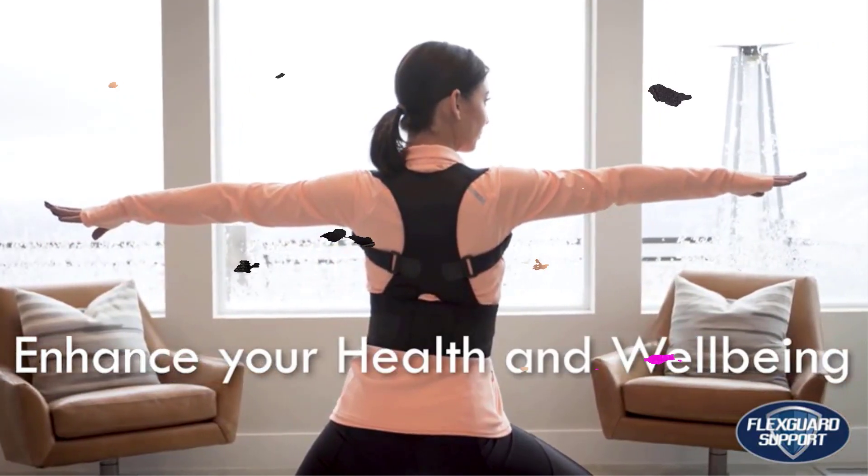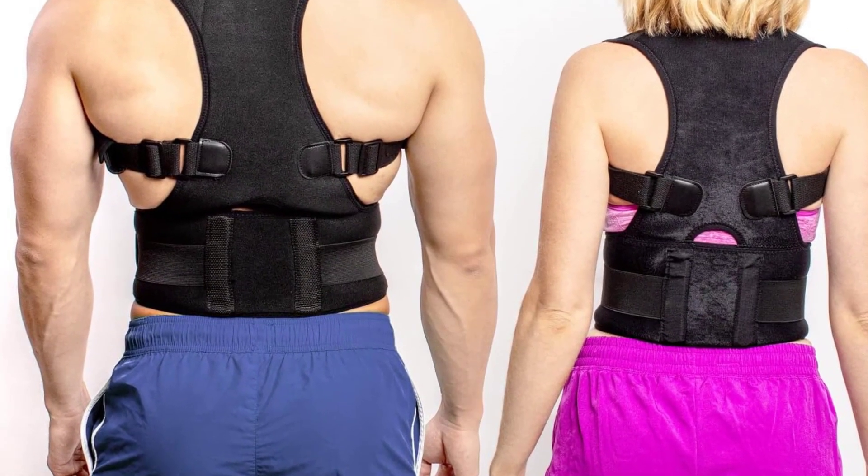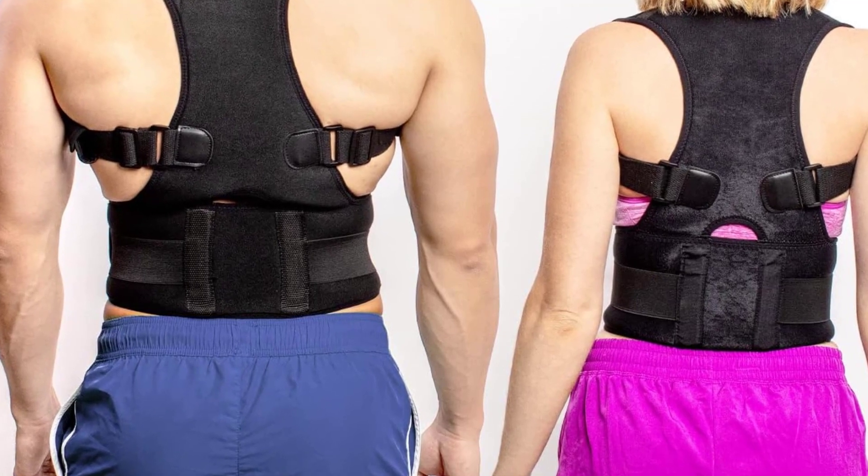Available in 4 sizes, this back support for women and men is a sleek and effective way to help promote better alignment and quality of life.